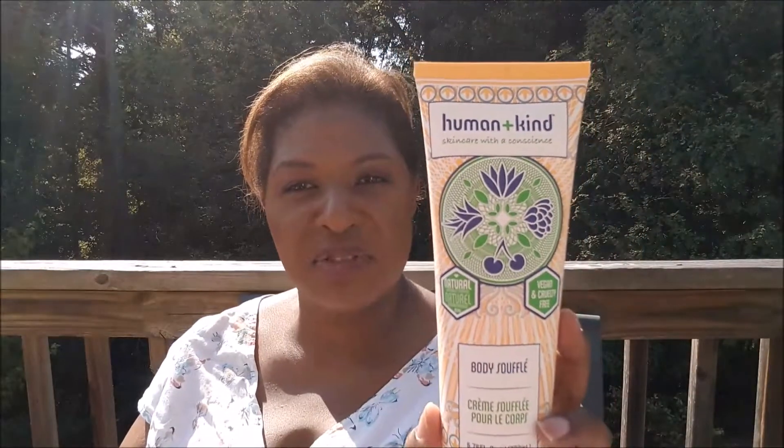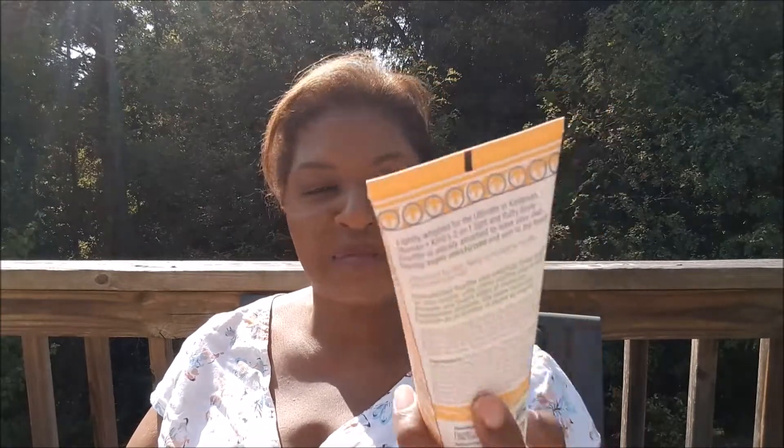And from Human and Kind Skin Care with a Conscious, we got Body Souffle. This is vegan and cruelty free. I've also used products from them before and they're very nice. This is a big 6.7 ounce size, so it should last a while.